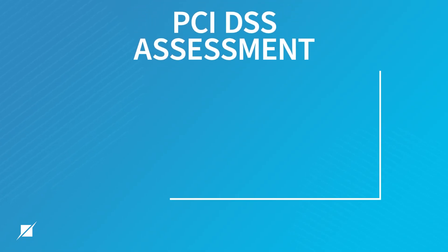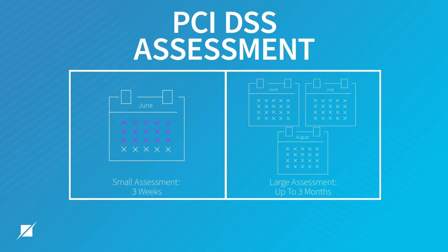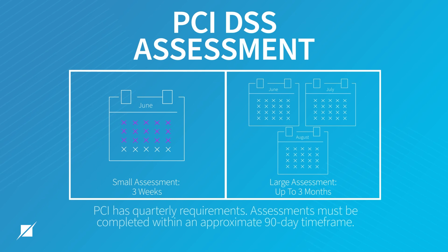The answers can vary wildly. A small assessment might only take you three weeks; a large assessment might take you as much as three months. One thing to keep in mind is that PCI has quarterly requirements, so all assessments must go from start to finish within about a 90-day time frame, because some requirements will have to be shown that you are complying with them on a quarterly basis.